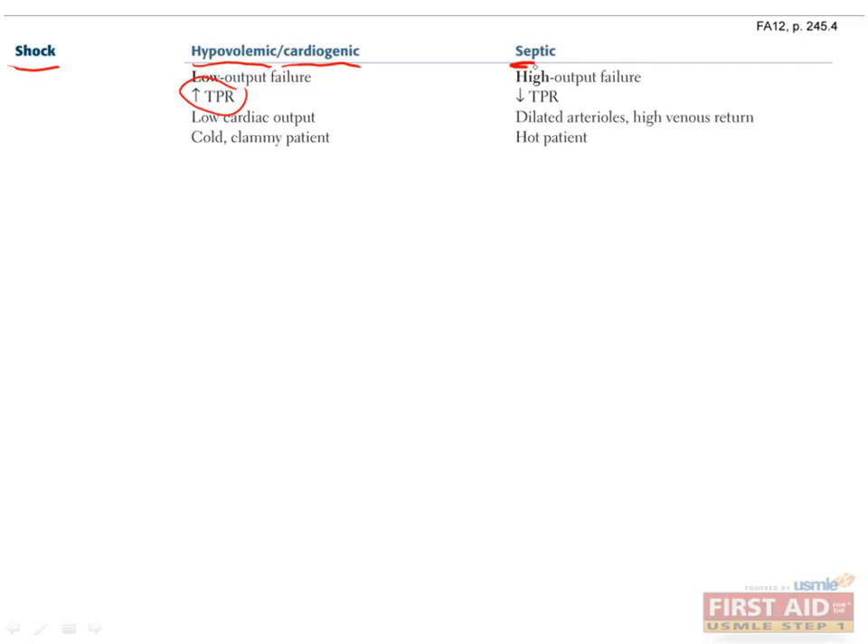On the other hand, septic shock is caused by massive and uncontrolled peripheral vasodilation. The heart tries to compensate by pumping harder, leading to high cardiac output, but the blood keeps going to the periphery instead of to vital organs, which doesn't help. Even though both of these conditions have life-threateningly low blood pressure, you can easily remember the difference by focusing on the skin: cold skin means peripheral vasoconstriction, and hot skin means peripheral vasodilation.